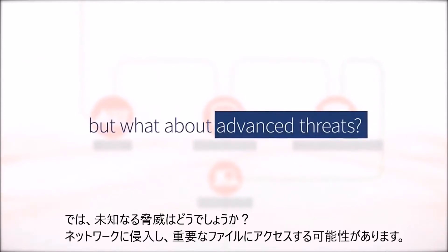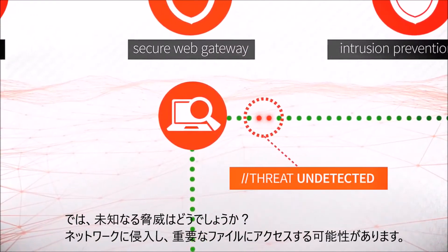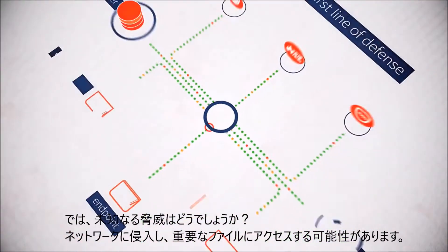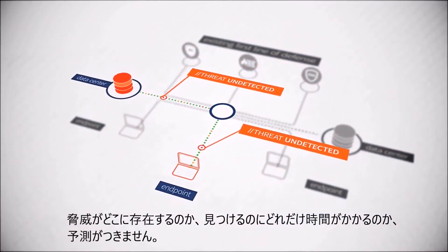But what about the advanced threats that bypass your first line of defense and gain access to your internal network resources and sensitive data? How do you know those threats are there? How long does it take you to find them? And most important, how can you close this security gap?